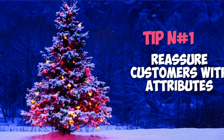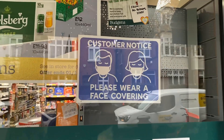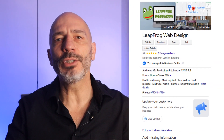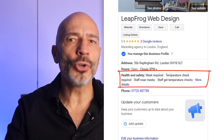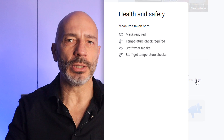Tip number one: reassure customers with attributes. Let's not forget we are still in the middle of a pandemic. While the general population's confidence has increased, many people are still concerned about health and safety. Before anyone steps into your store or you visit them at their house, you want to inform them which measures you have put in place to protect them and which rules they should follow, so everyone feels safe. A range of health and safety attributes can be displayed directly on your profile to advise customers of the necessary precautions you have put in place.